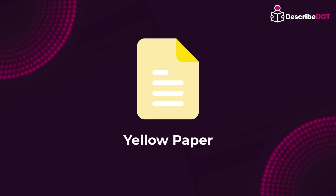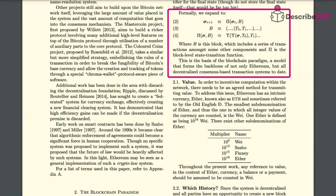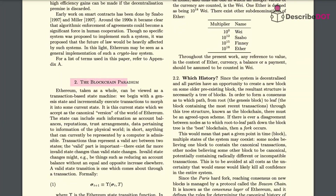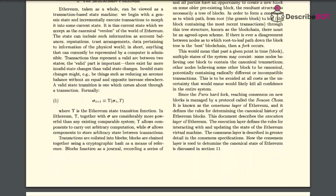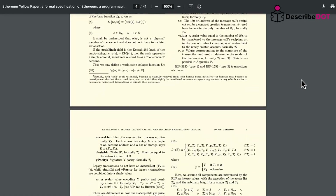Yellow papers are for those who are interested in technical details. They provide technical knowledge about a project using scientific and technical terms and specifications related to technology. They are a sequel to white papers and offer detailed instructions for technically savvy audiences.